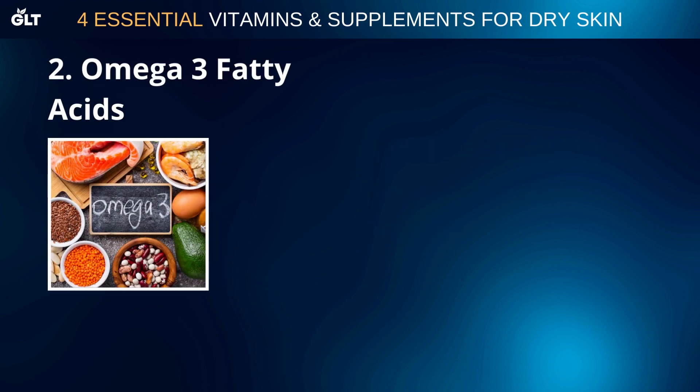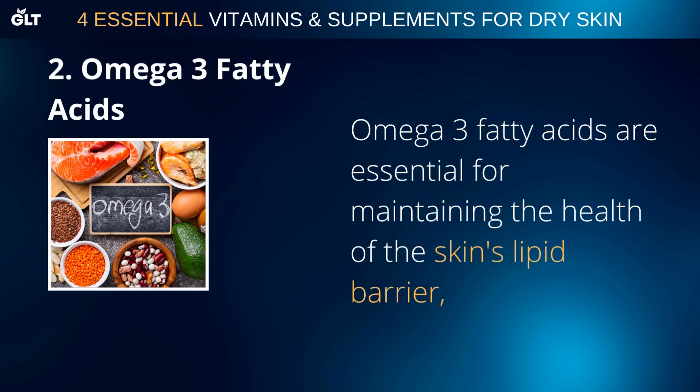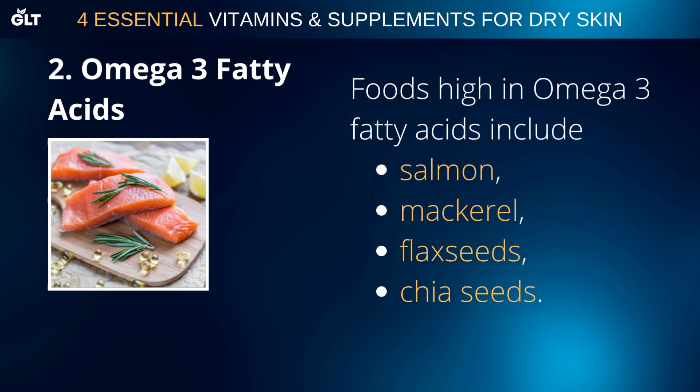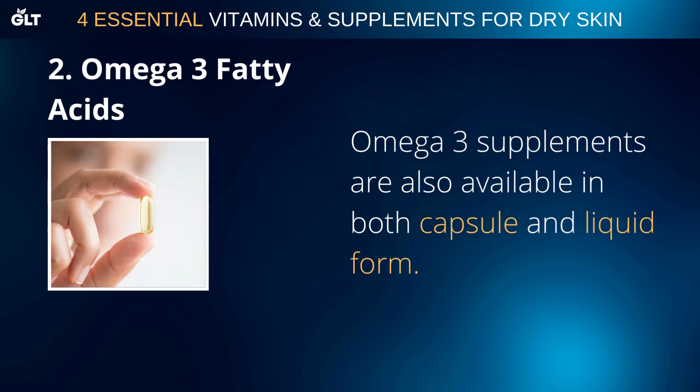Omega-3 fatty acids are essential for maintaining the health of the skin's lipid barrier, which helps retain moisture and protect against environmental damage. Foods high in Omega-3 fatty acids include salmon, mackerel, flax seeds, and chia seeds. Omega-3 supplements are also available in both capsule and liquid form.